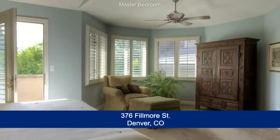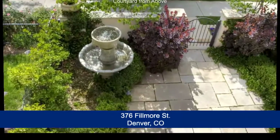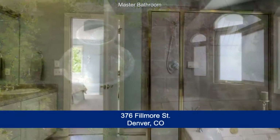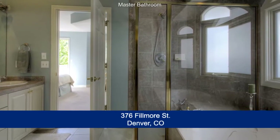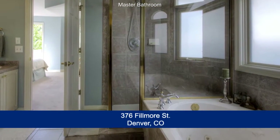Upstairs, you will find two bedrooms with the master bedroom being quite spacious and sunny. It features a Contessa balcony that overlooks the courtyard. The five-piece master bath has dual sinks, a large walk-in closet, glass enclosed shower, and large oval soaking tub.